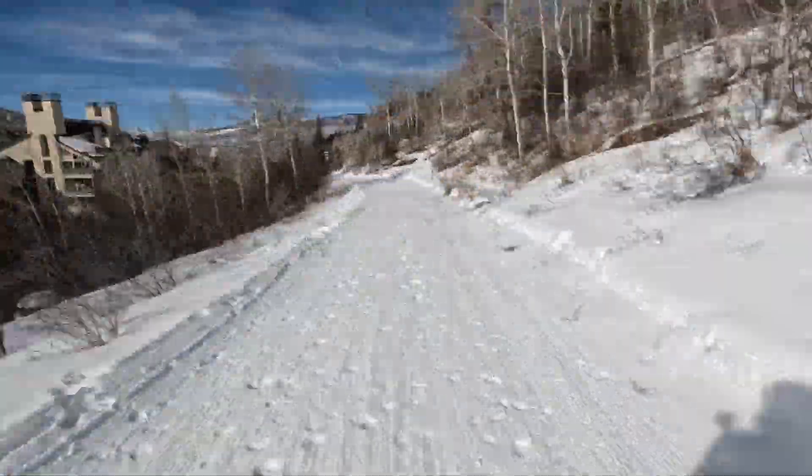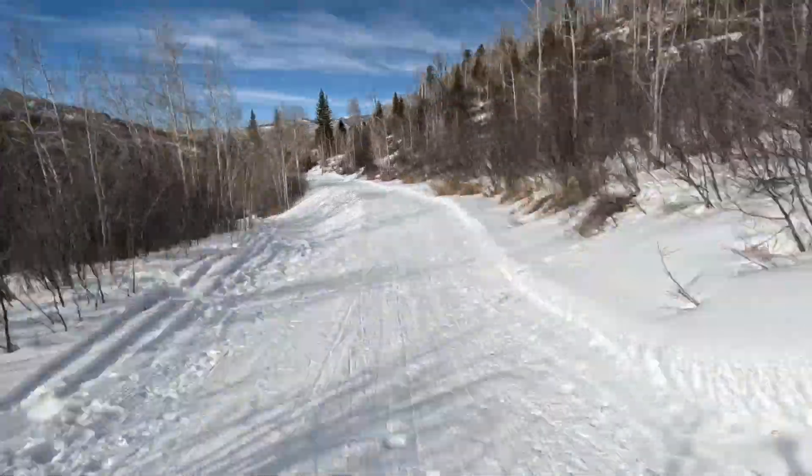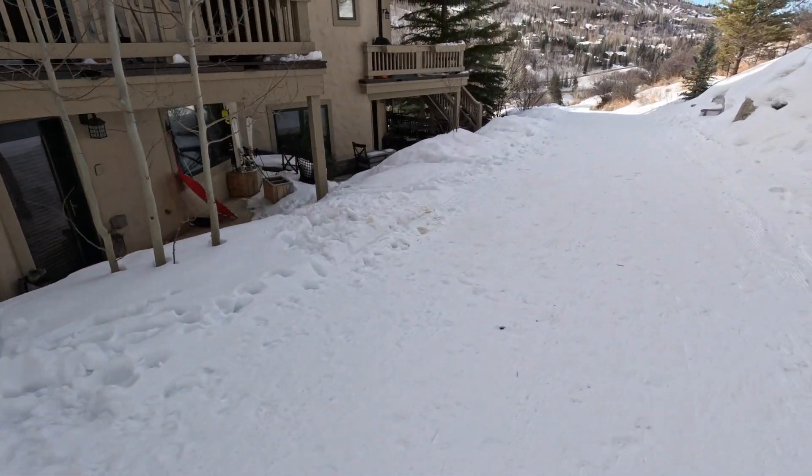Follow this catwalk down and around until you get to the back of 12 Aspens. The same catwalk is used as the Ski Out Access.